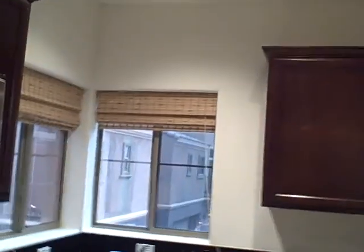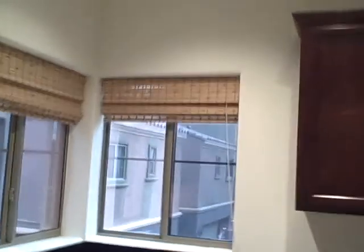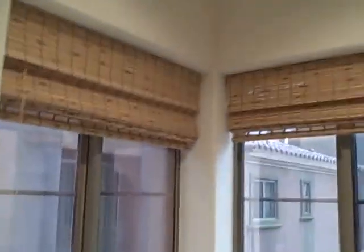Moving forward to the kitchen area — you have recessed lighting, window coverings with bamboo shades. The kitchen granite has kind of a distressed or rugged edge to it, with black and specks of gold in this particular granite.